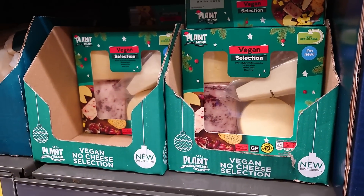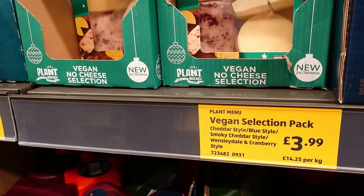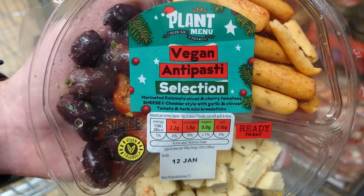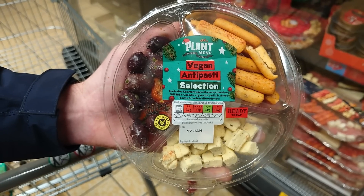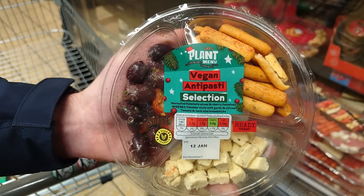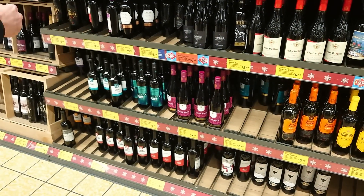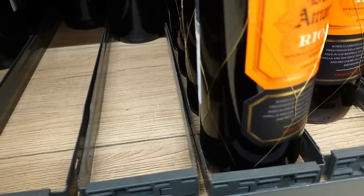We've got a vegan cheese selection! We've got the white style with cranberry, mature style, smoked style, and blue style. That's £3.99 for a pack - we checked the date and it's dated March 2023, so we're getting one. Jay just spotted a vegan antipasti selection for £1.99: marinated Kalamata olives, cherry tomatoes, cheddar-style cheese with garlic and chives, tomato and herb mini breadsticks, dated 12th of January. Be rude not to!